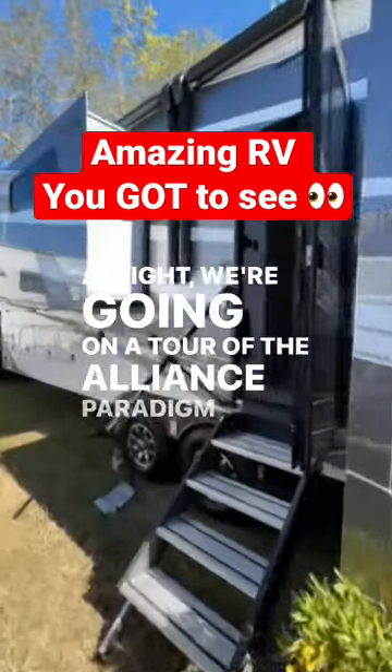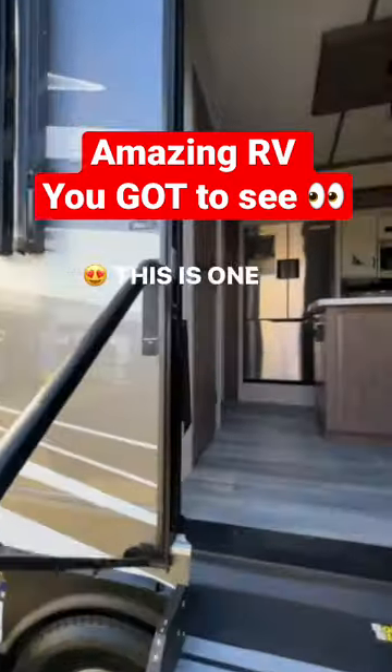We're going on a tour of the Alliance Paradigm 385FL. This is one of my favorite floor plans.